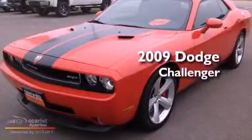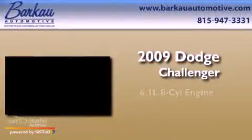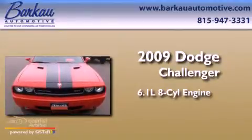This is a 2009 Dodge Challenger. It has a 6.1-liter, eight-cylinder engine and an automatic transmission.